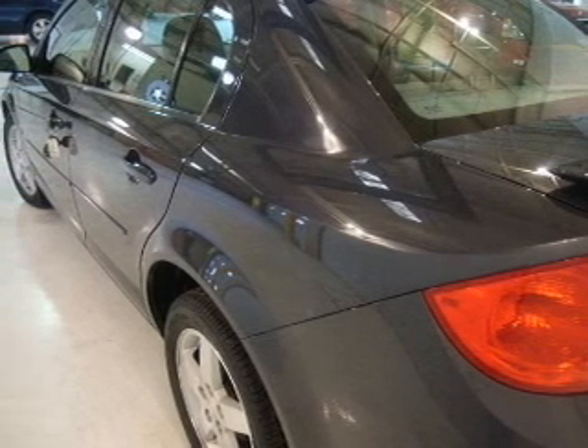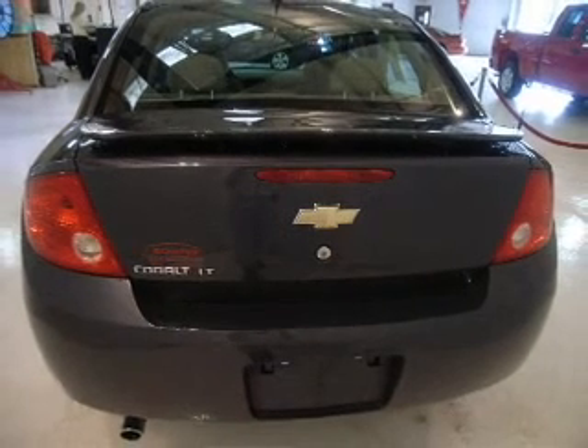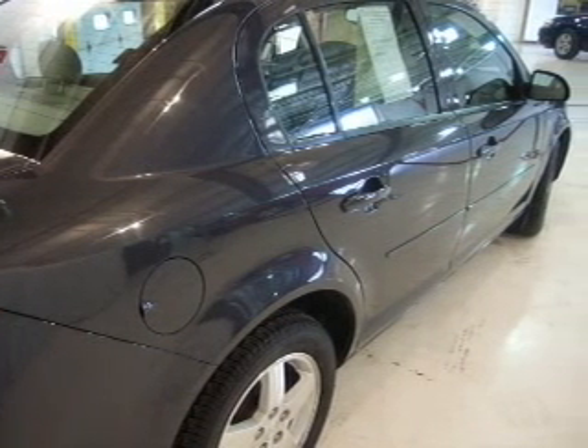For your peace of mind, this Cobalt also comes with the following safety features: child safety locks, daytime running lights, and front ventilated disc brakes.